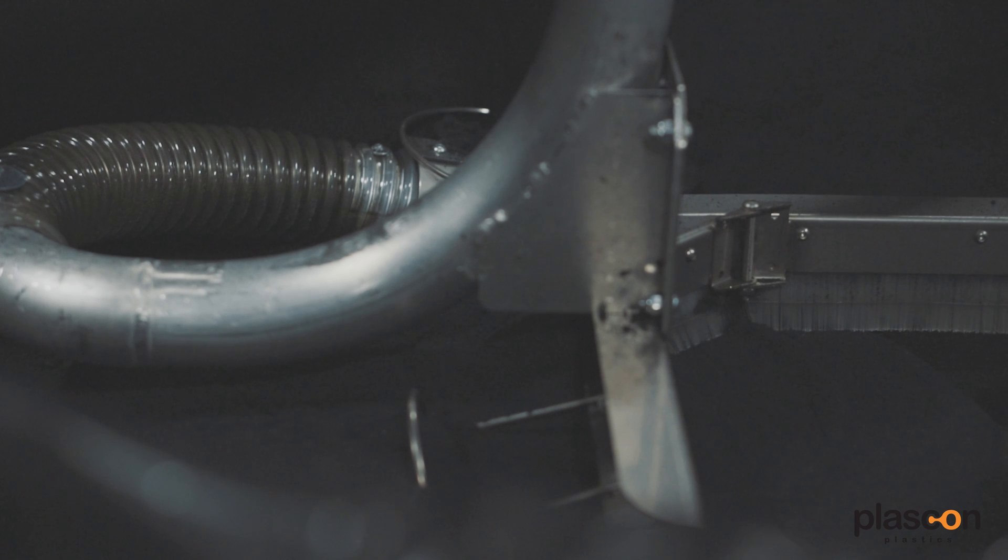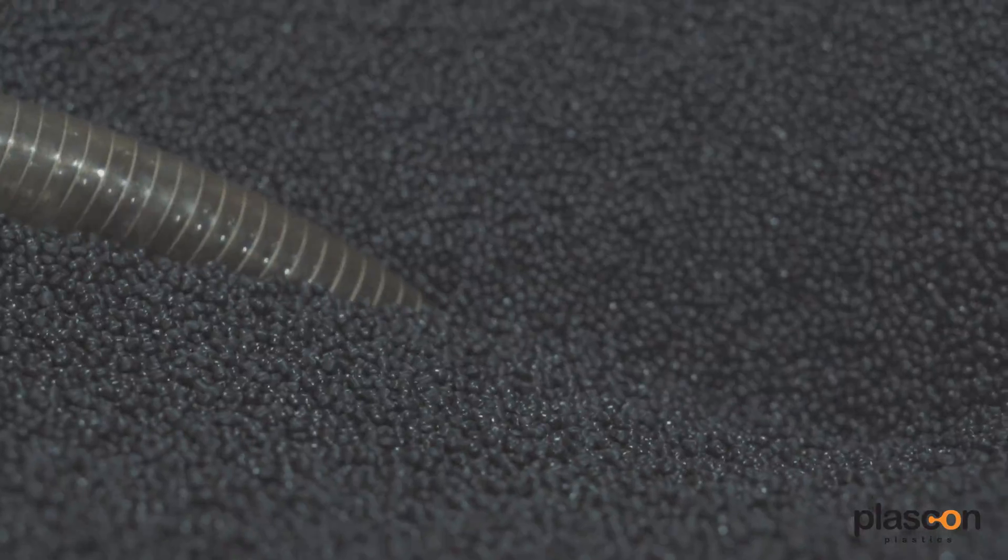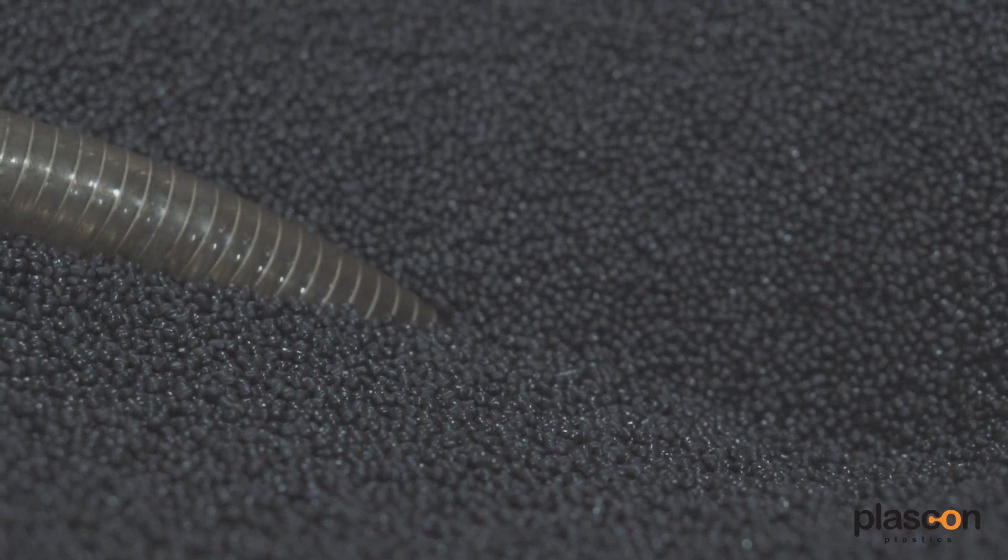Plascon Plastics is one of the leaders in injection molding in terms of sustainability. We've researched and created a lot of the new technologies that go into the injection molding system, so a lot of our business actually has to do with licensing — we license some of our technology that makes injection molding cheaper for the end user.